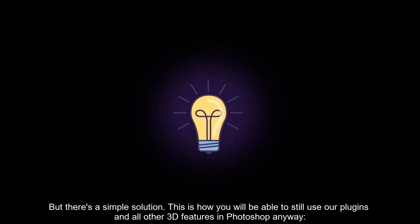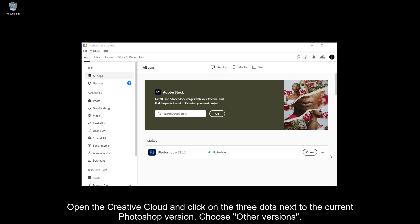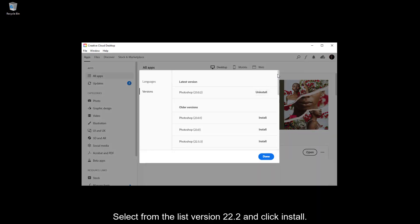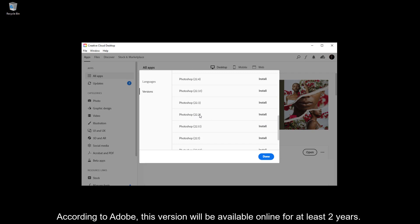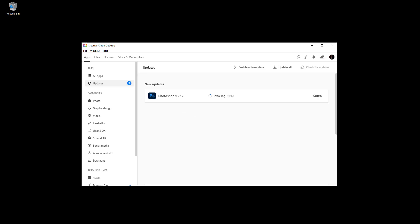Just install a second Photoshop in addition to the current version. The last assured stable running version, according to Adobe, is version 22.2. Open the Creative Cloud and click on the three dots next to the current Photoshop version, choose 'Other Versions', select version 22.2 from the list, and click Install. According to Adobe, this version will be available online for at least two years. Don't update this version — just open it.